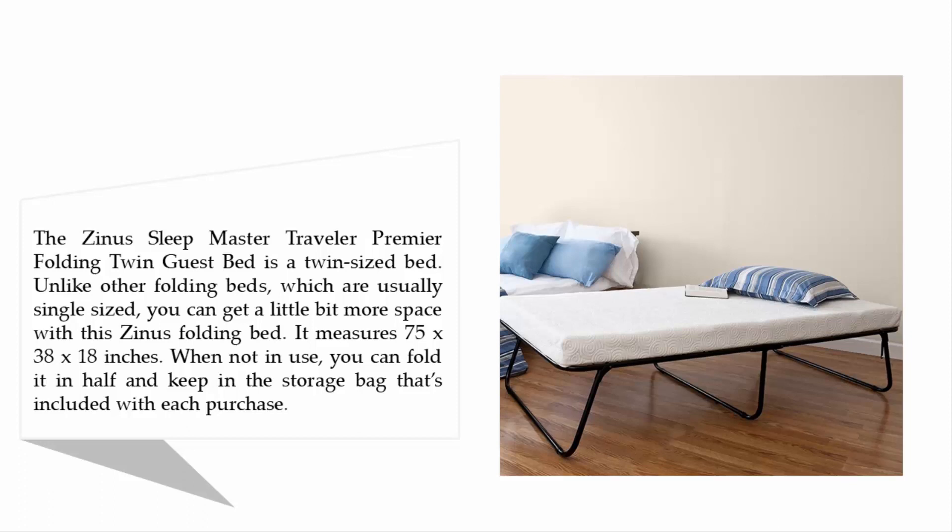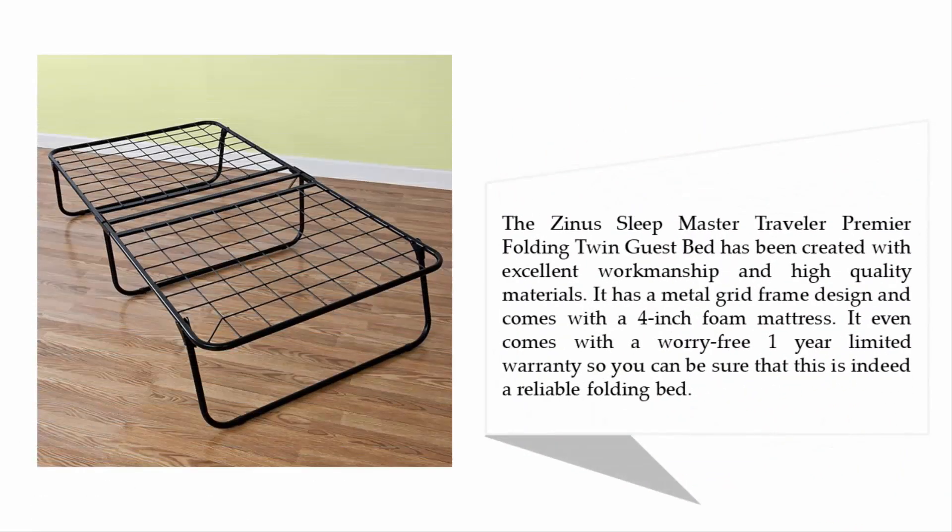When not in use, you can fold it in half and keep it in the storage bag that's included with each purchase. The Zynos Sleepmaster Traveler Premier Folding Twin Guest Bed has been created with excellent workmanship and high-quality materials. It has a metal grid frame design and comes with a 4-inch foam mattress. It even comes with a worry-free 1-year limited warranty, so you can be sure that this is indeed a reliable folding bed.